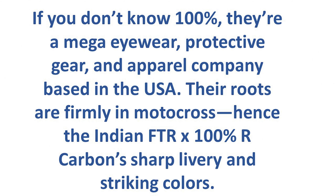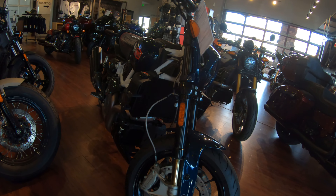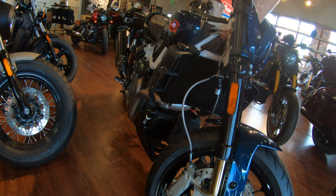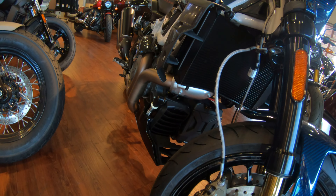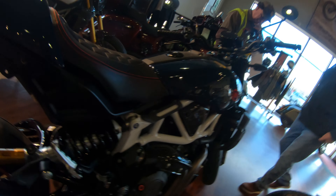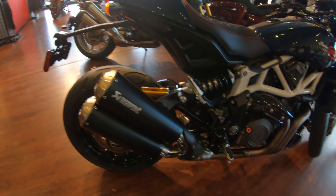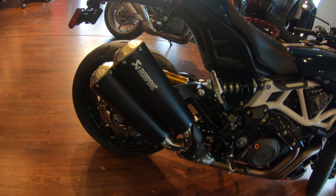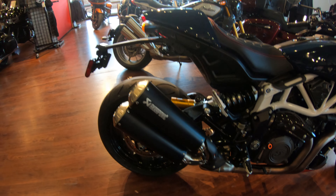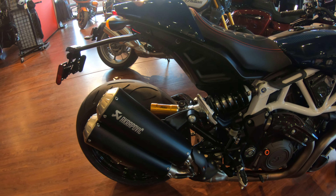That's one of the 100% decals on there. They did a chin guard on the lower radiator section, which is different from last year. They went back to the Acropovic pipes, which they originally came out with on the FTRs the first year in 2019, and they went back to it for 2020.